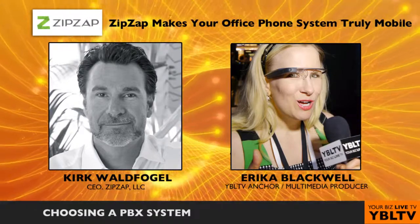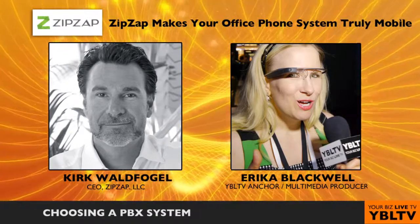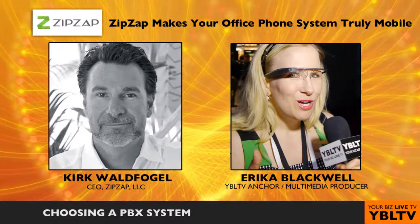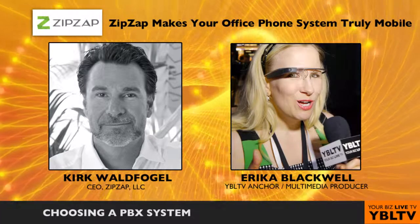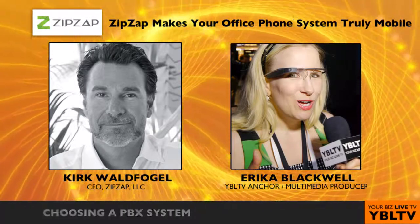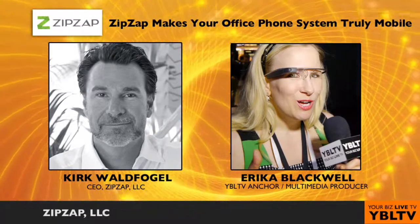How easy is it to use simple features like conference calling or even transferring? Sometimes it's so complex on a traditional PBX where you have to enter transfer, pound, and remember somebody's extension, whereas with ZipSap it's really just drag-and-drop functionality.